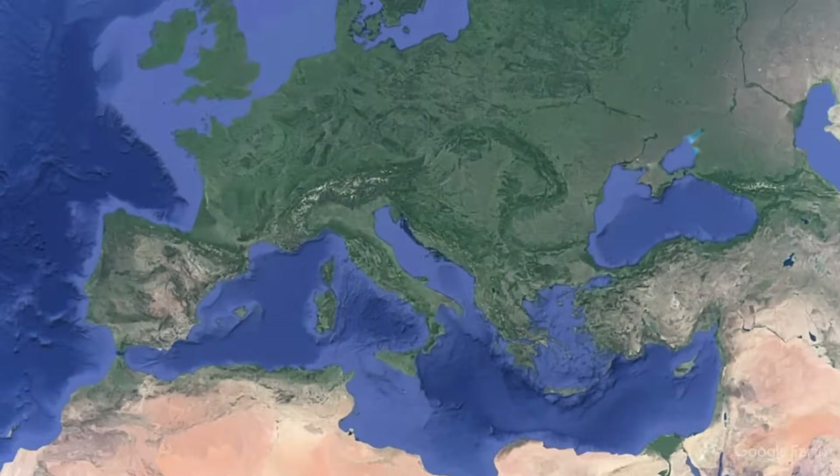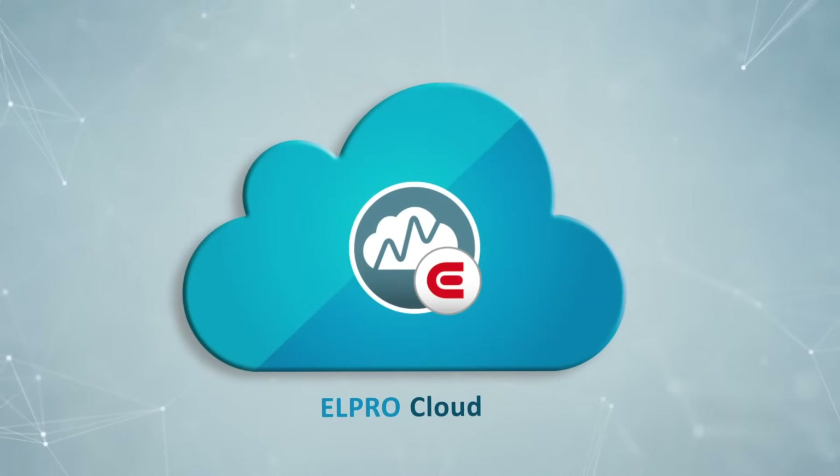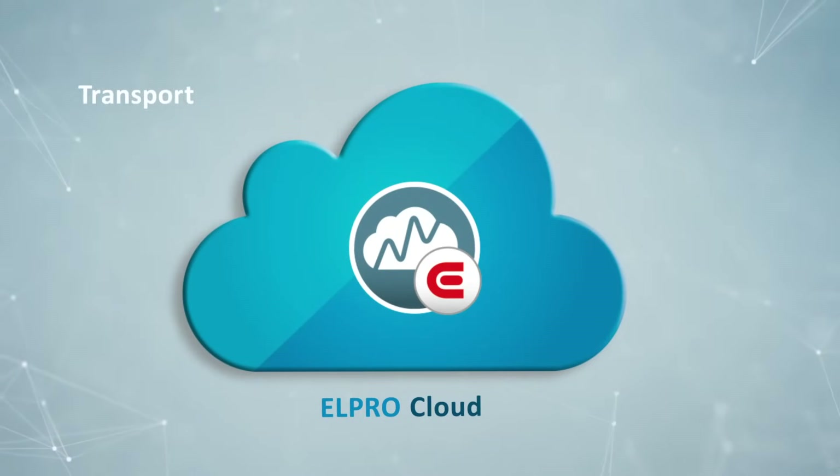The Elpro Cloud is a temperature monitoring solution in the Internet of Things. Many products, such as pharmaceuticals, are sensitive to temperature and must be monitored during research, production, transport and storage.